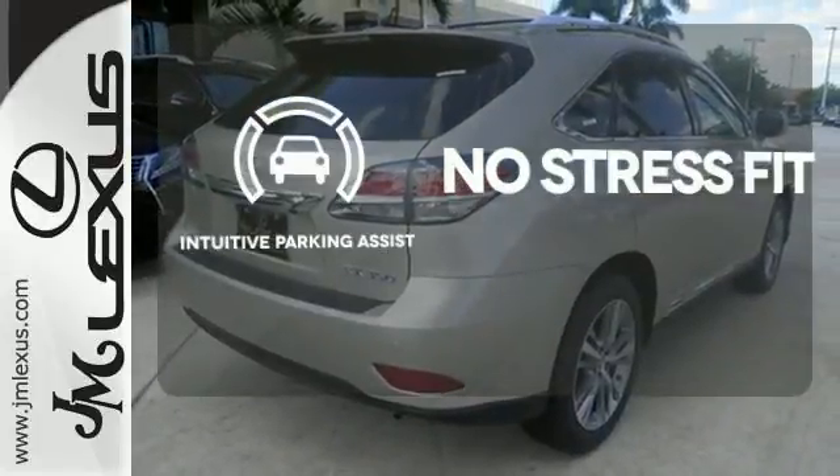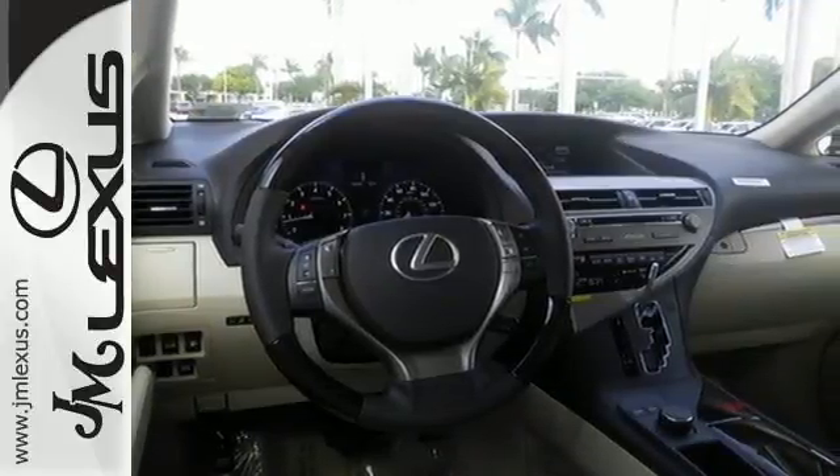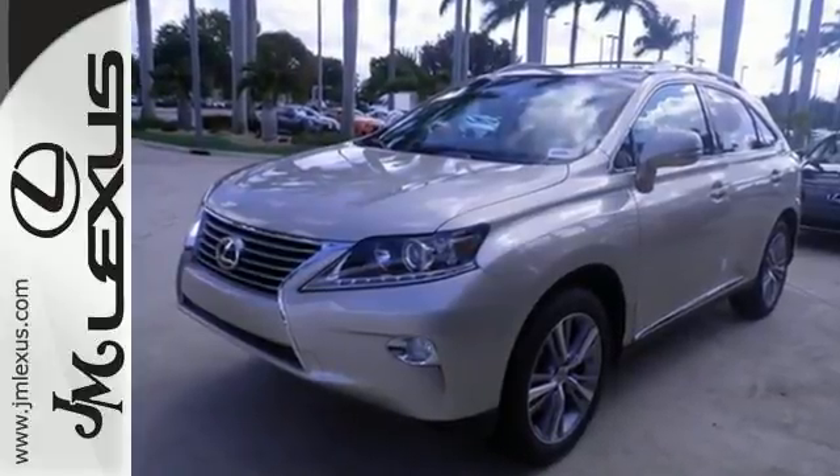Say goodbye to dinged bumpers with the intuitive parking assist. Don't settle for boring — bring home this invigorating 2015 Lexus RX 350.